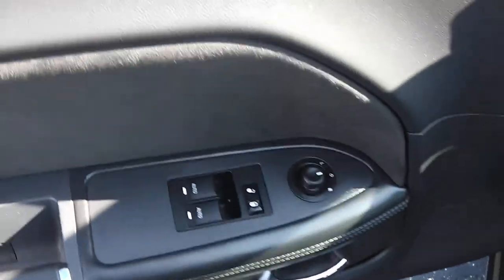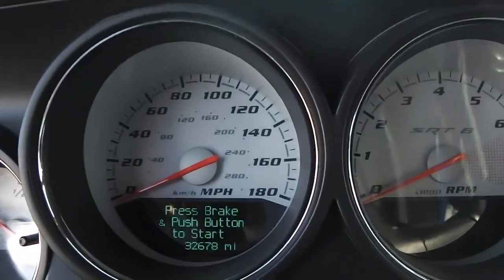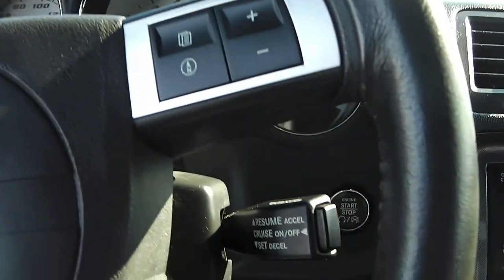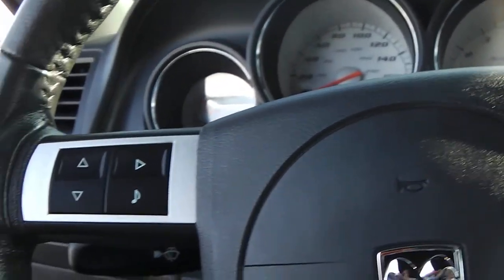Taking a look inside, we have power windows, power locks, power mirrors, and automatic headlights. At the time of taping we have 32,678 miles. It does have cruise control and steering wheel controls for the radio.